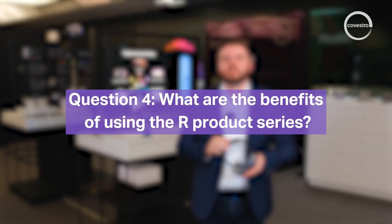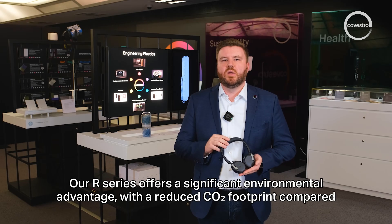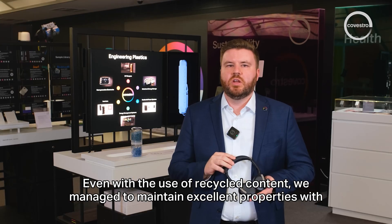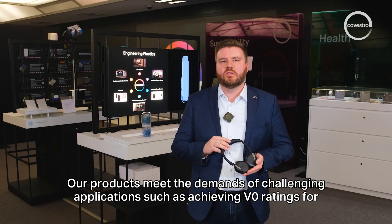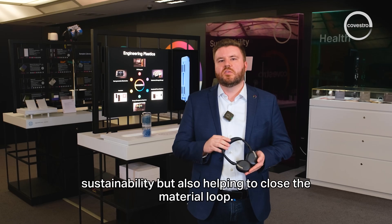The R-Series offers a significant environmental advantage with a reduced CO2 footprint compared to fossil-based counterparts, while actively reducing plastic waste. Even with the use of recycled content, excellent properties are maintained with very high consistency. Products meet the demands of challenging applications such as achieving V0 ratings for thin wall designs, and by incorporating post-consumer recycled materials, Covestro helps to close the material loop.